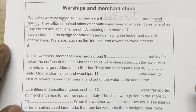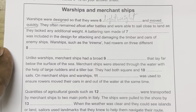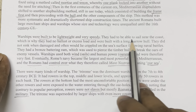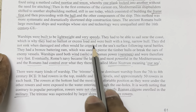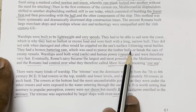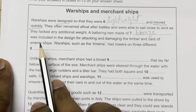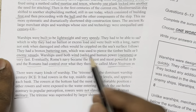Question 7: 'A battering ram made of [blank] was included in the design for attacking and damaging the timber and oars of enemy ships.' The passage states: 'They had a bronze battering ram which was used to pierce the timber hulls or break the oars of enemy vessels.' The answer is: bronze.